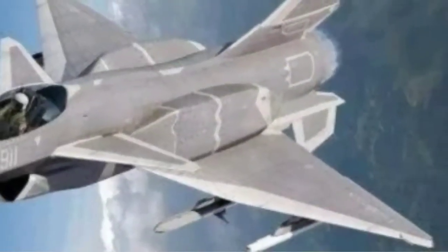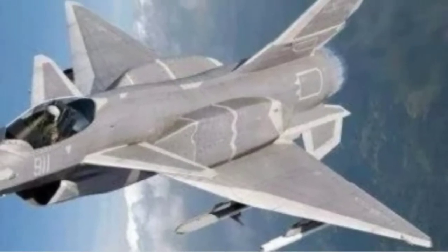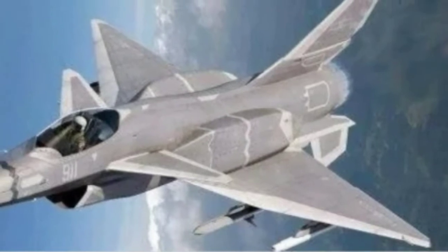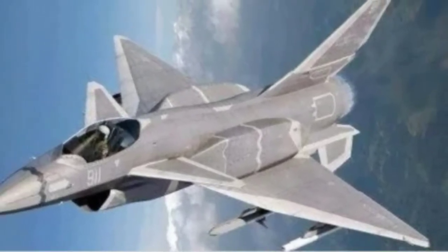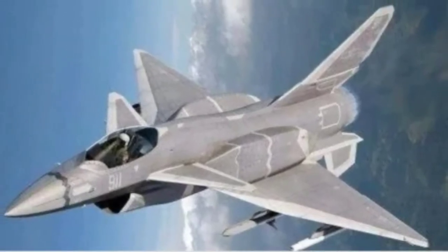It too has antennas jutting out from astride the air intakes. These are usually radar warning receivers or laser warning detectors (LWR). If not fake, the J-10D in the photo could also be a technology demonstrator, not meant for mass production.